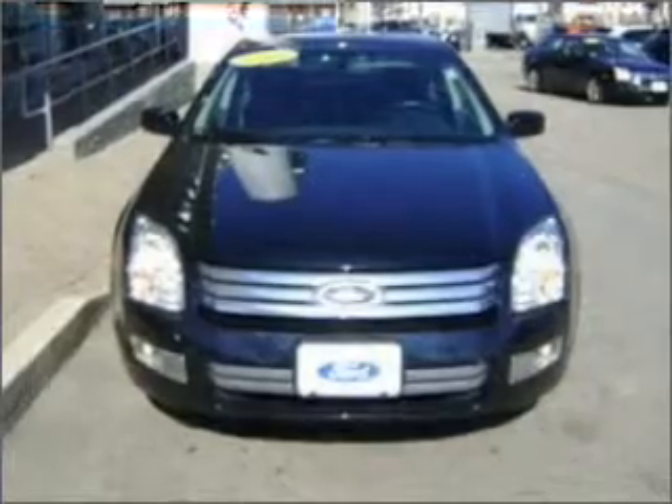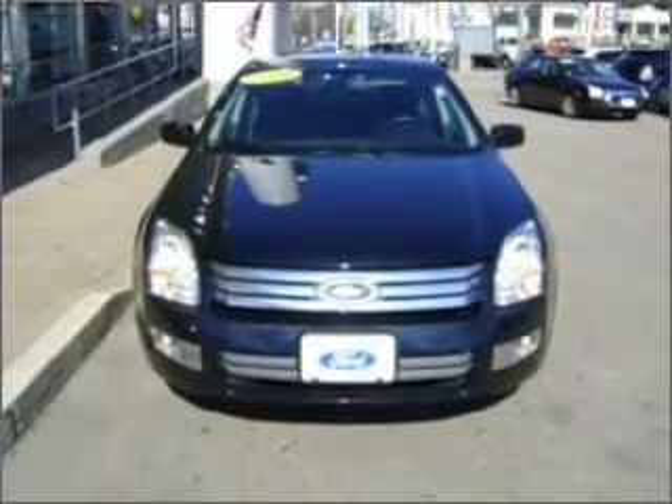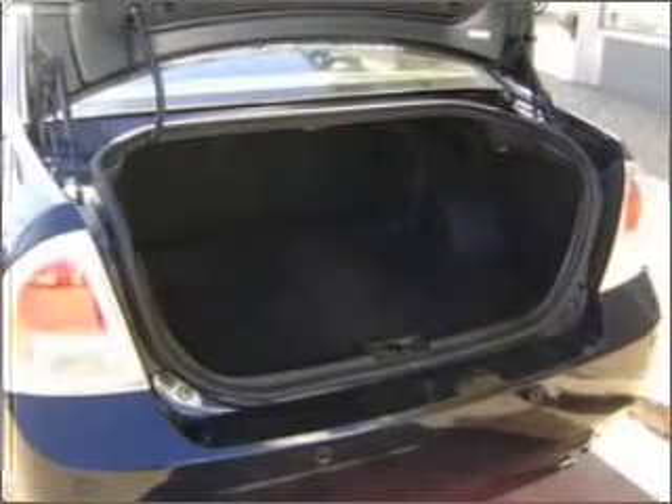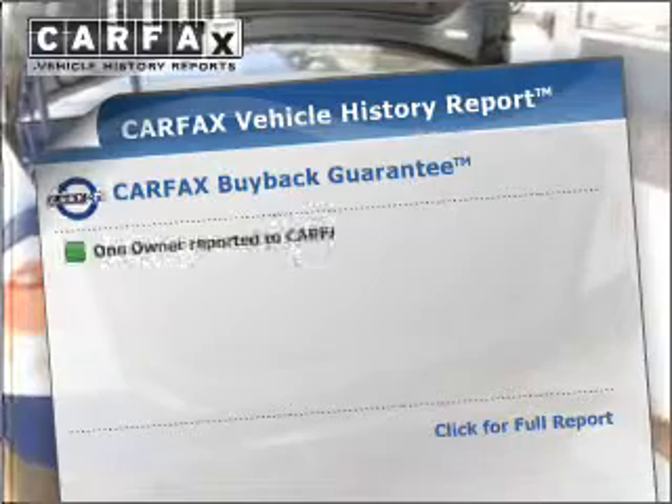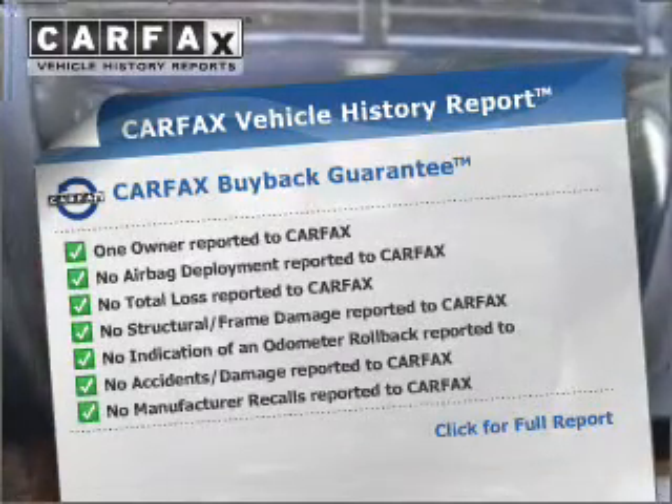With a solid 6-cylinder engine that responds smoothly to its 6-speed automatic transmission, premium wheels lend a distinctive appearance. Anti-lock brakes help you bring your vehicle to a safe stop. An included Carfax Vehicle History Report allows you to purchase with confidence and the knowledge that your buy was a smart choice.